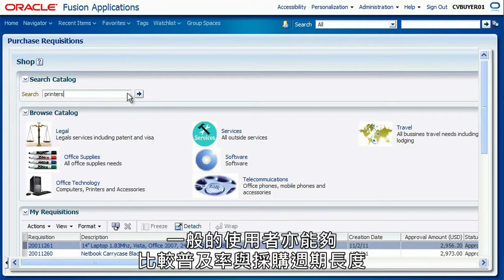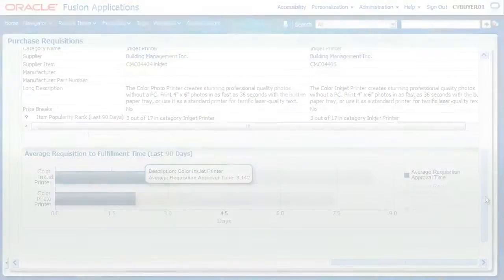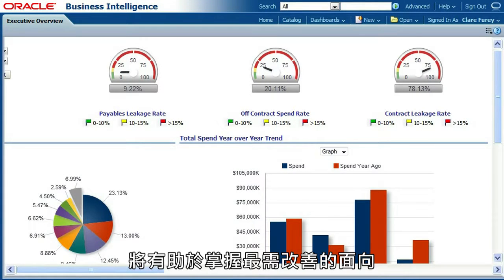Casual end users can compare popularity and cycle times to make informed decisions. And suppliers gain insight into their performance so they can focus on areas that require improvement.